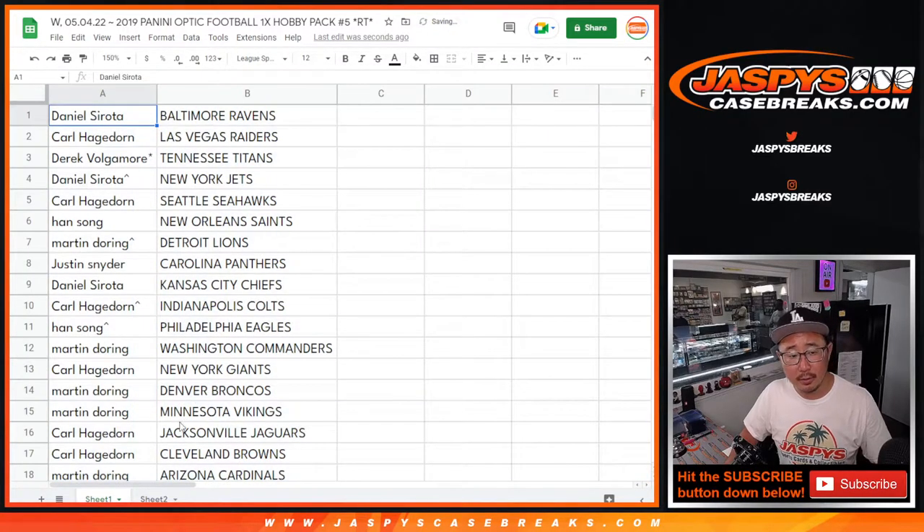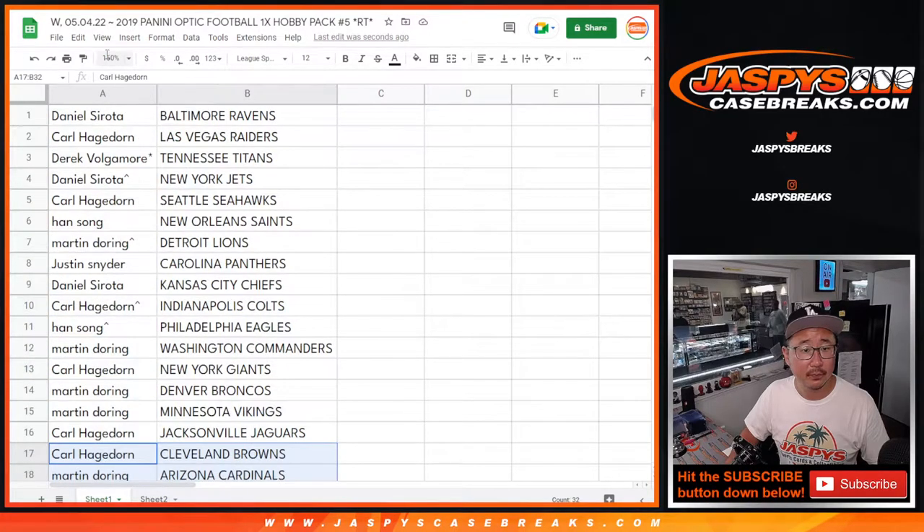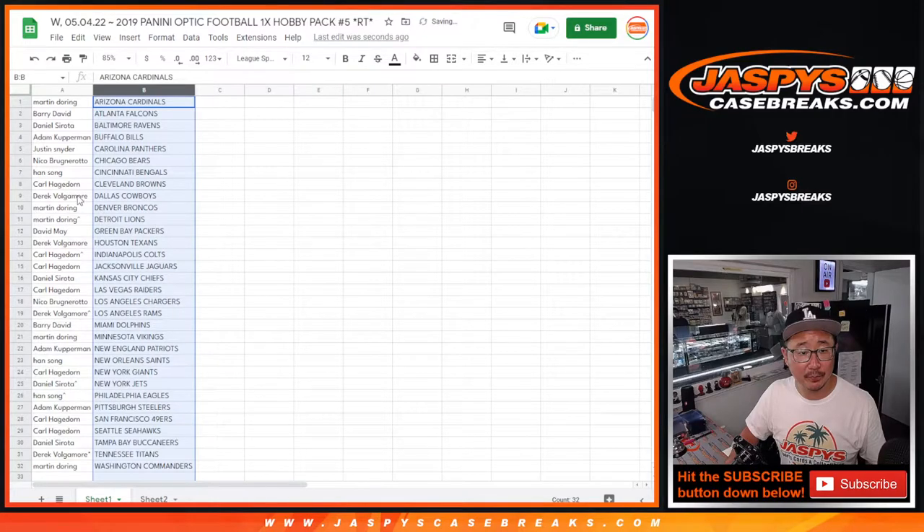All right, there's the first half of the list right here and the second half of the list right over here. Let's just print and rip.